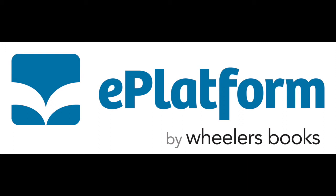Kia ora everyone, I'm Claudette from Tauranga City Libraries. Today I'm going to be going through ePlatform by Wheeler's Books.